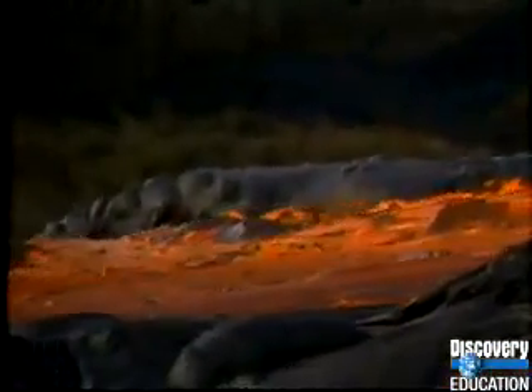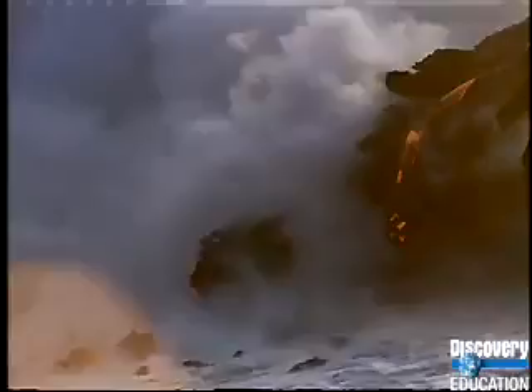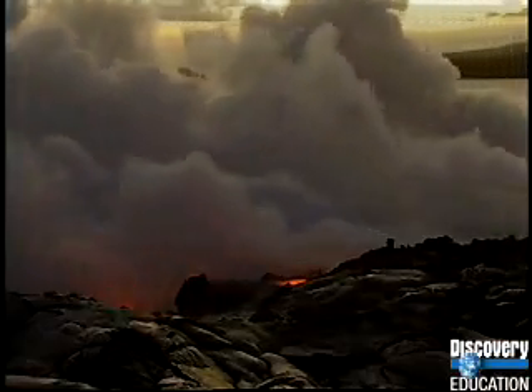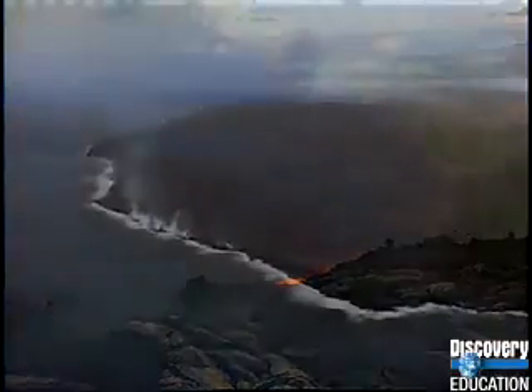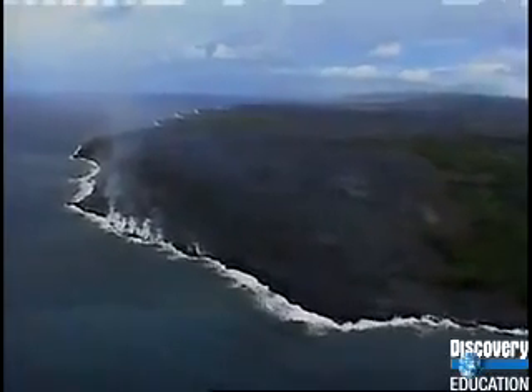Lava from Kilauea flows freely because it is low in silica and its temperature is high. As the lava flows, anything in its path goes up in flames. Kilauea's current eruption began in 1983 and shows no signs of stopping — its lava hardens into acres of new land every year. Kilauea's volcanic power comes from a hot spot in the earth's mantle, but shield volcanoes are not the most common or the most explosive kind of volcano.